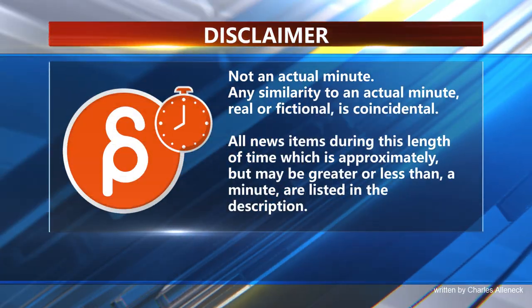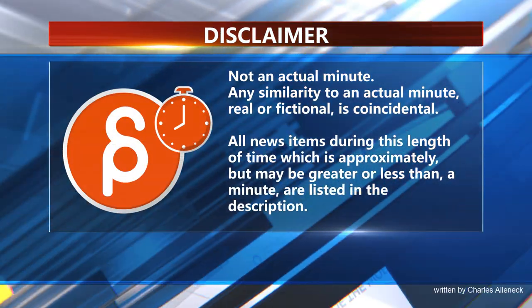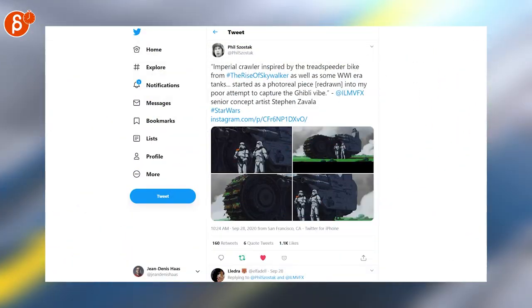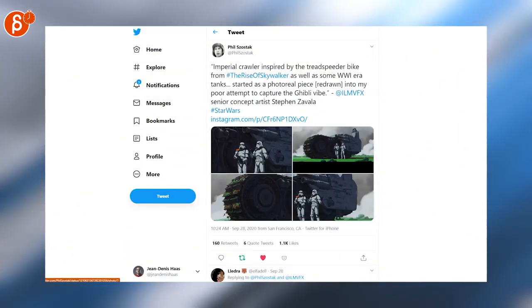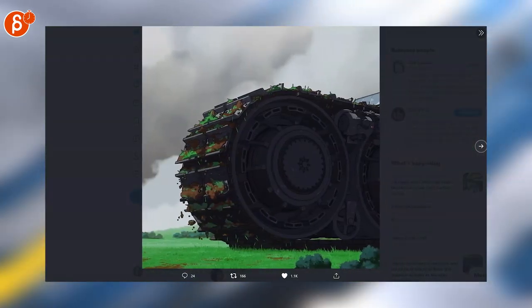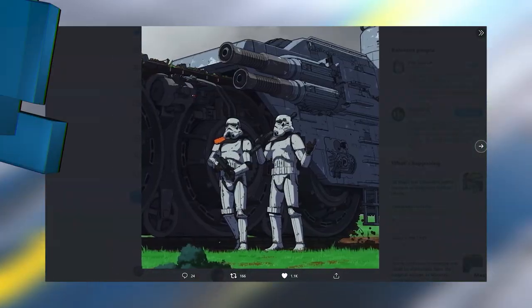This is the Animation Minute. Let's go straight into Phil's tweet — he posts really neat art here, and you can see the Studio Ghibli version of a Star Wars inspired design. Very nice.